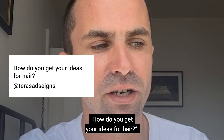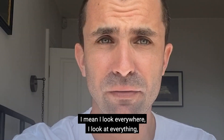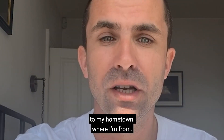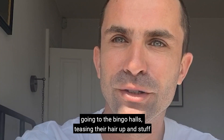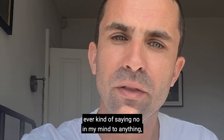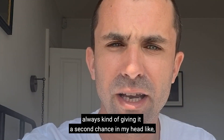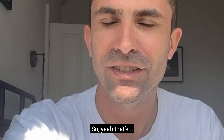Question four: how do you get your ideas for hair? Just by keeping my eyes open, I guess. I look everywhere — from horror films to bus stops to my hometown. There are still these old dears going to the bingo halls, teasing their hair up, and I'm absolutely obsessed with that. I never really say no in my mind to anything — always giving things a second chance, asking is it bad or is it good? I get my inspiration from everywhere.